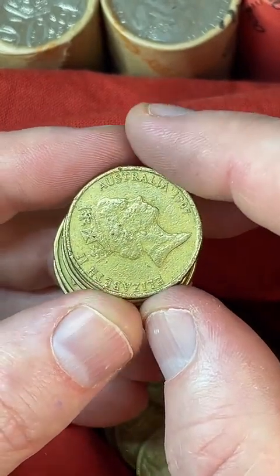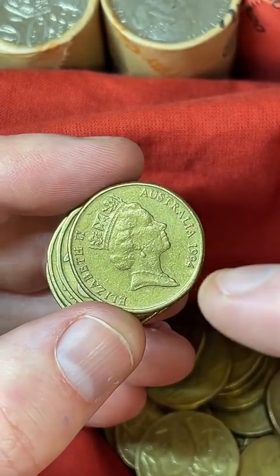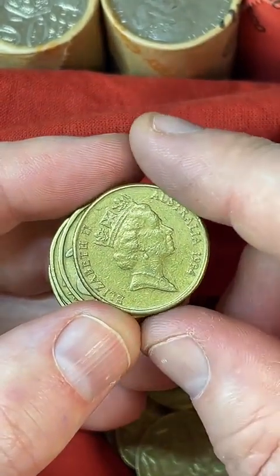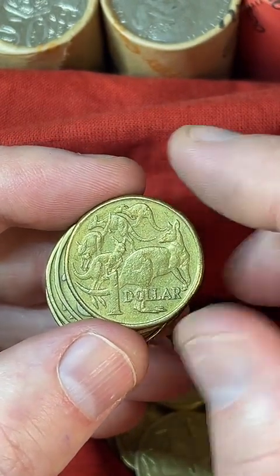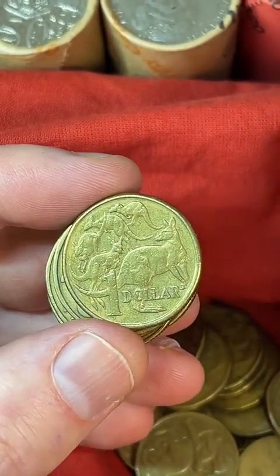Do the coins you sell take long to sell? Some of them can take a long time. I put them on a buy-it-now price with offers open, so people can put offers in if they're interested. The listing just sits there and rolls over every month. Every now and then people buy and you just package them up and pop them in the post box.